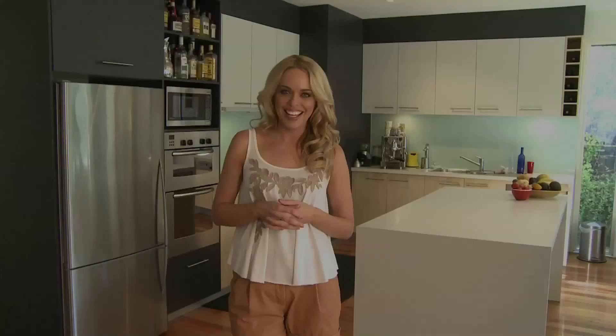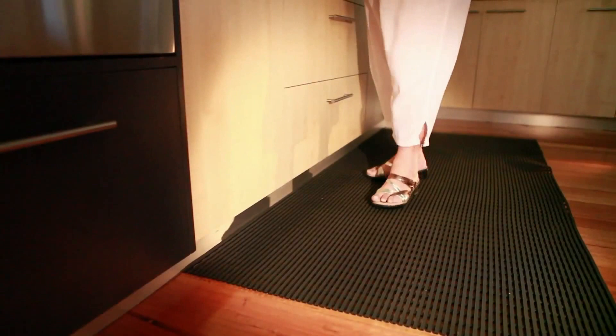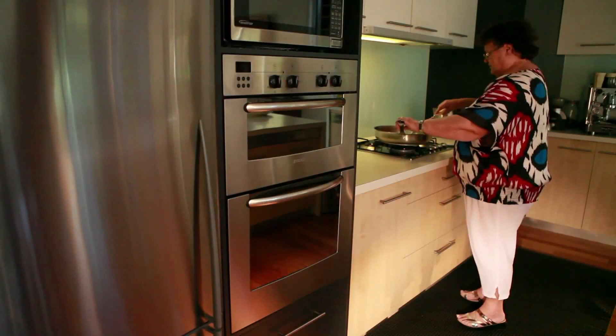The one place you don't want to slip is the kitchen. One option for your kitchen floor is the Heron Air Matting, which reduces fatigue from standing on hard floors and comes in an assortment of colours.